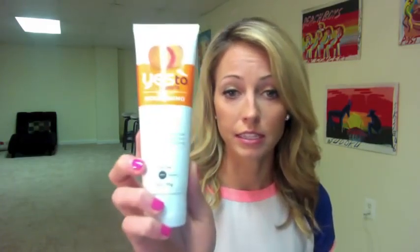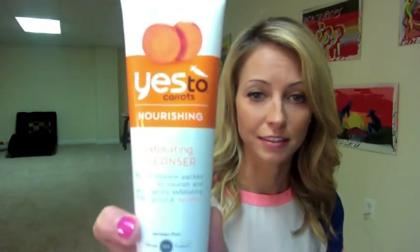I also got the exfoliating cleanser. I like exfoliating cleansers — I used to use that apricot scrub from St. Ives, but this is a lot more natural feeling. You don't feel any chemicals. What I really like about this brand is that you actually feel like you are using fruits and vegetables. That said, it's probably not my favorite cleanser they sent me because I feel like I still have a little residue after. The carrots line is nourishing, so that extra moisture may be why. I would still recommend it.